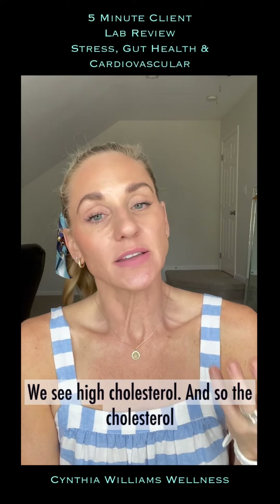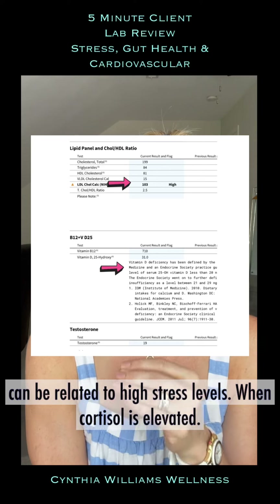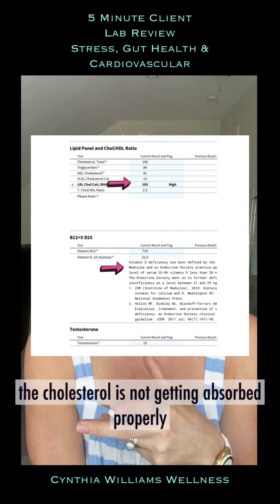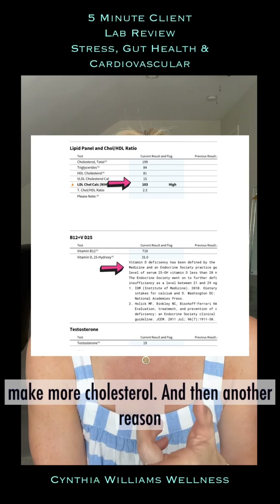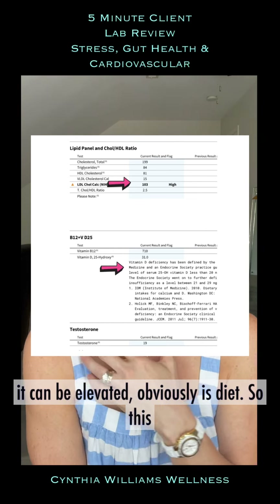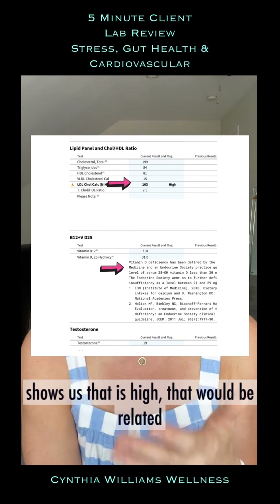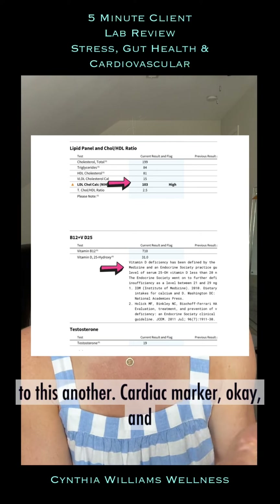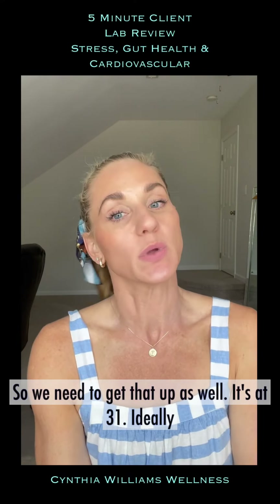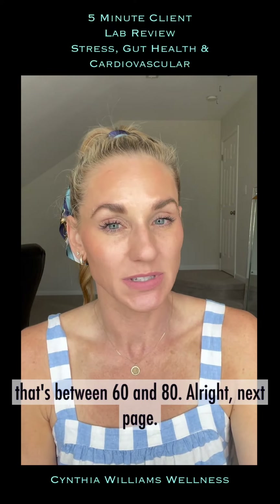On the next page we see high cholesterol. Cholesterol can be related to high stress levels — when cortisol is elevated, cholesterol isn't absorbed properly, signaling the body to make more. Another reason can be diet, and here it's a bit of both. There's another cardiac marker that's also elevated, which we'll get to. Her vitamin D is also really low at 31; ideally we want it between 60 and 80.